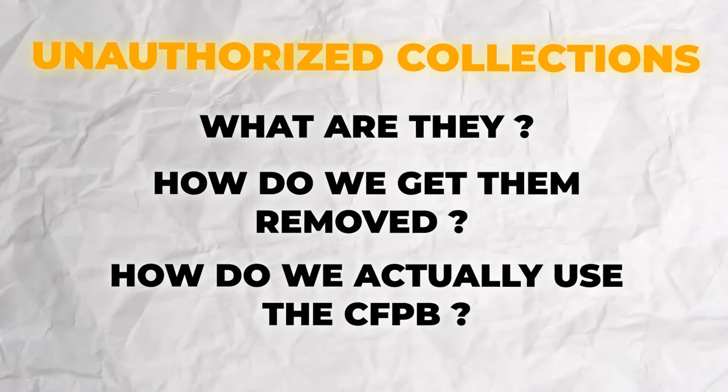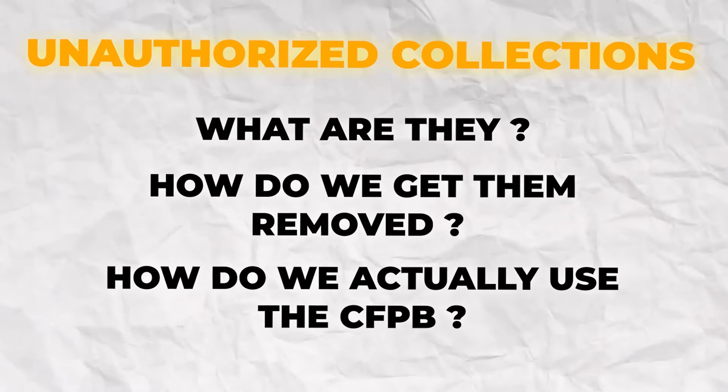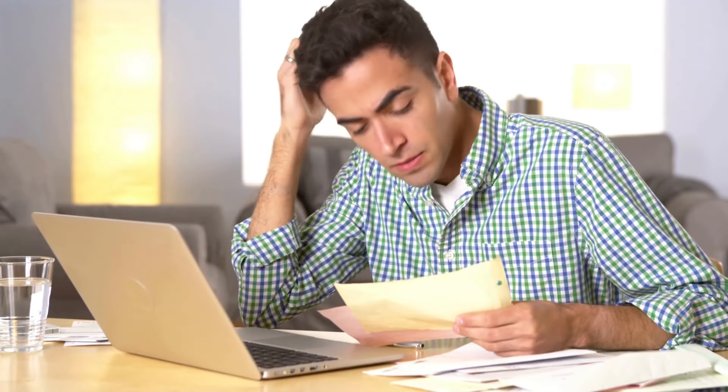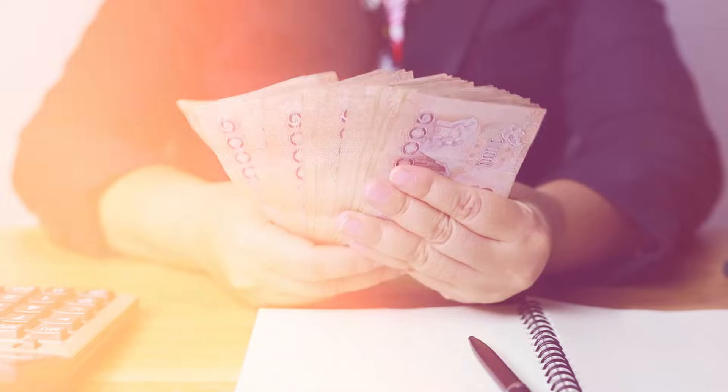So unauthorized collections — what are they, how do we get them removed, and how do we use the CFPB, the Consumer Financial Protection Bureau, to get them removed? If you're a victim of identity theft or a collection pops off your credit file, that's going to be considered an unauthorized collection. These can drop your credit score anywhere from 20 to 40 points depending on where your credit sat beforehand.